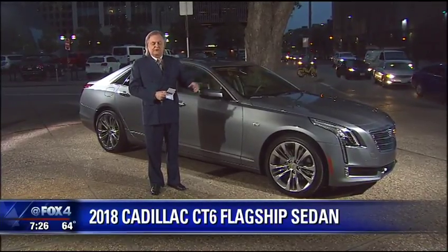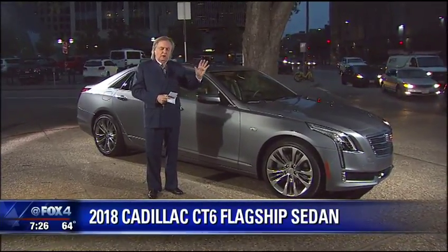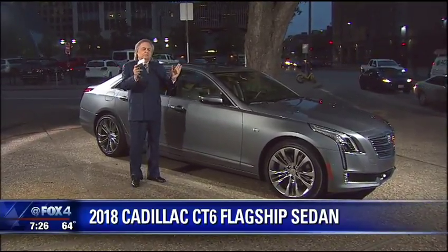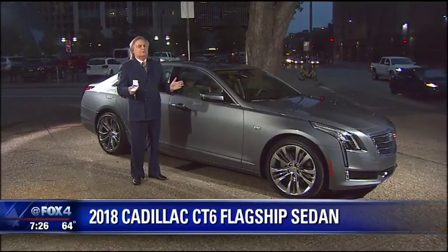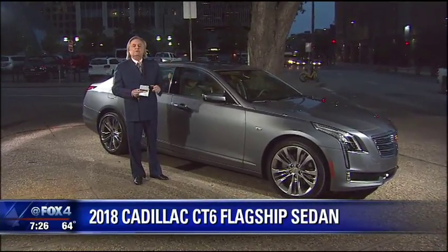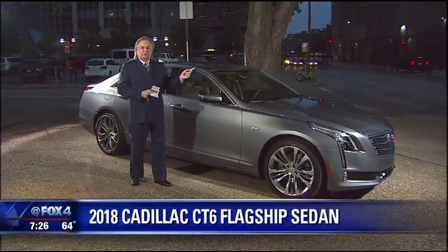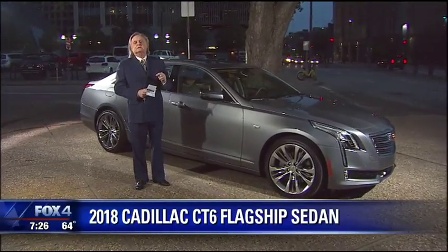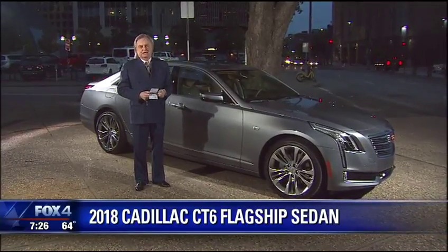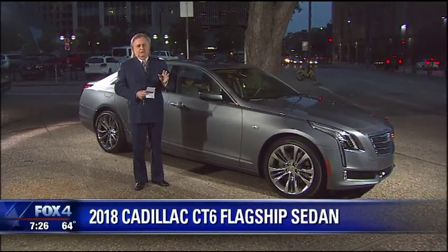So this morning when I started to come in, the car watches your eyes to make sure you're paying attention to the road. It makes sure you're in a lane and that it's on a freeway. When the light comes on, you can push the button. From West Fort Worth to when I exited in Dallas, this car drove itself the entire length — 37 miles — and did it flawlessly.